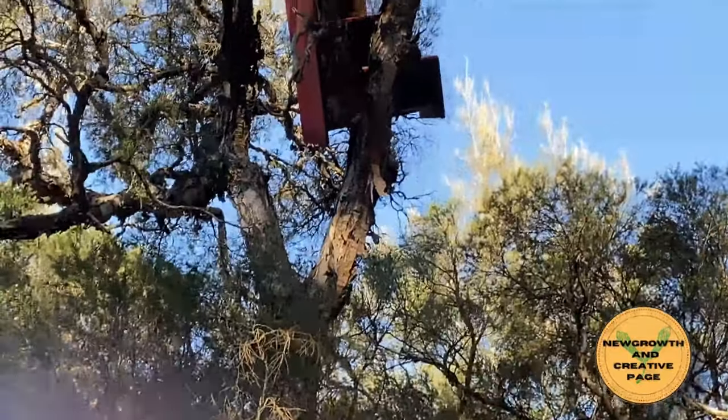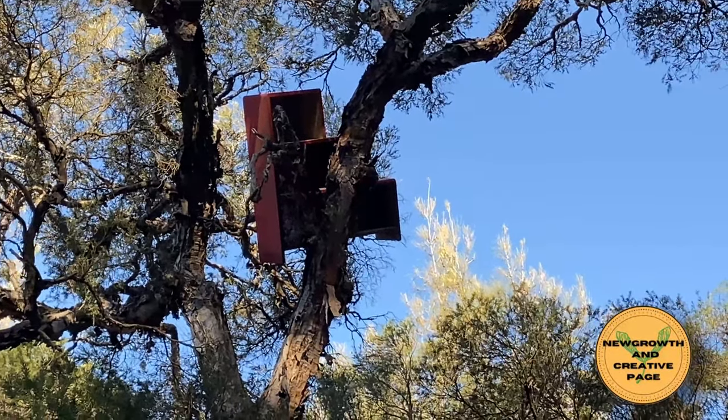There's something you don't see every day — that is a bookshelf in a tree.